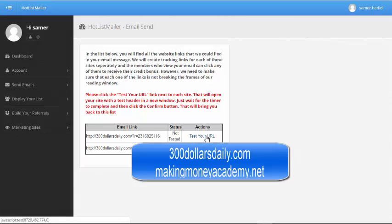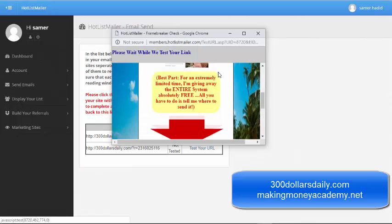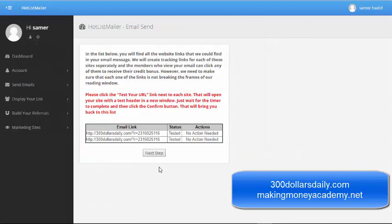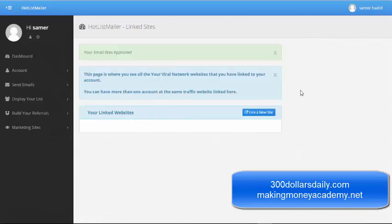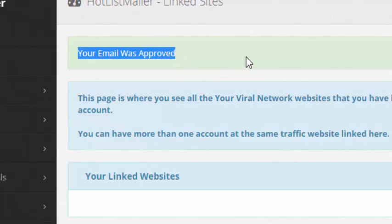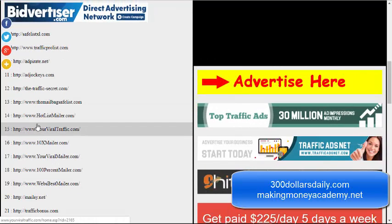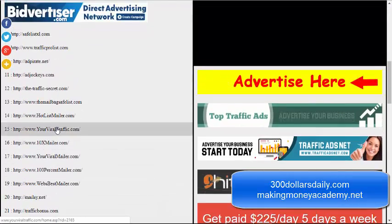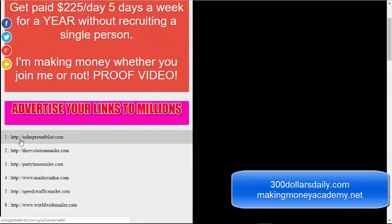You have to test your URL — click to check your email links. Once verified, click Send. Your email was approved and your mailing is sent. You can use all these websites — numbers 14 through 24 on the list. This is fantastic traffic and I really recommend using US Largest Safe List as well — it's a fantastic website to get a lot of free traffic.